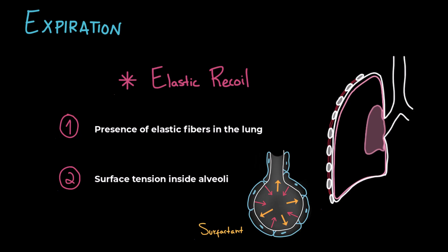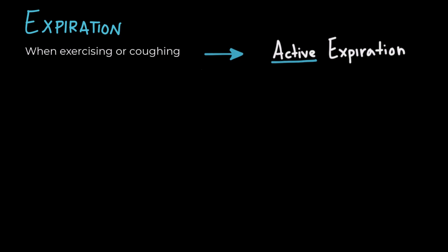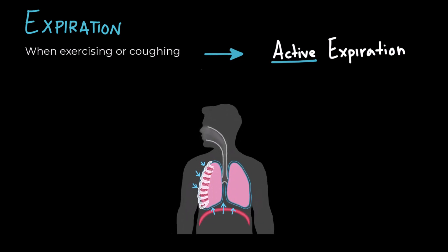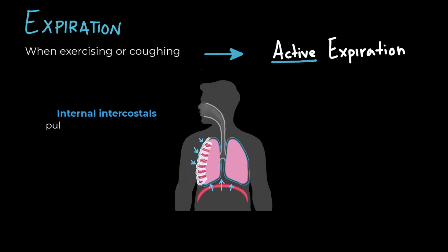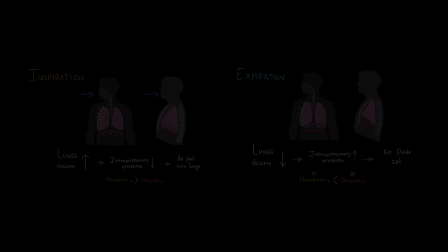During relaxed expiration it's a passive process, but sometimes we need to push more air out — like when exercising or coughing. In those cases, the internal intercostals contract and pull the ribs down and inward, and the abdominal muscles push the diaphragm up by increasing abdominal pressure. These actions further reduce thoracic volume and increase pressure to push air out faster. And that's the mechanics of breathing.